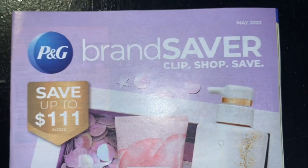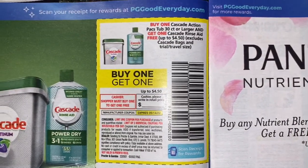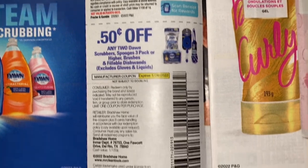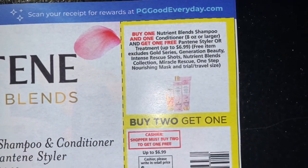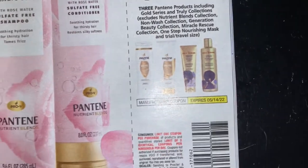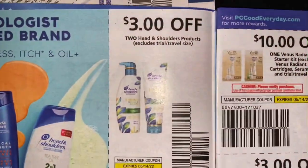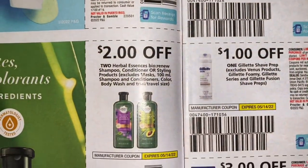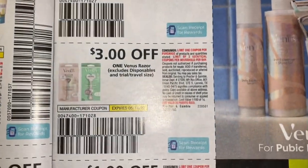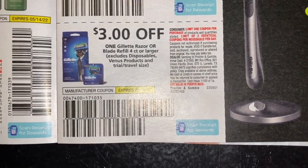Now I'm going to jump into the P&G. Buy one get one free on Cascade Action Pacs and get one free Rinse Aid. Our Dawn coupons. Buy one Nutrition Blend shampoo and get a conditioner or Pantene style treatment free. Three dollars off three Pantene. Three dollars off two Head and Shoulders. Two dollars off two Herbal Essences. Ten dollars off one Venus Ready Skin starter kit. Three dollar Venus razor coupons, dollar Gillette shave prep, and three dollars off Gillette razors or blade refill four count or larger.